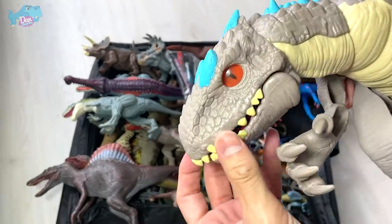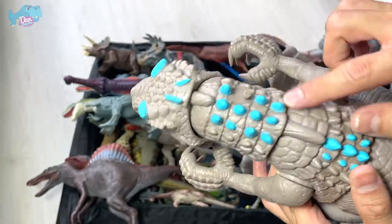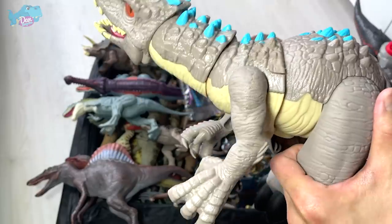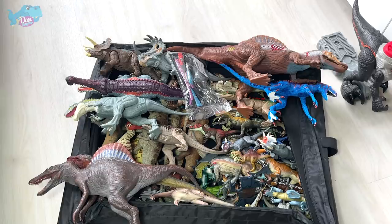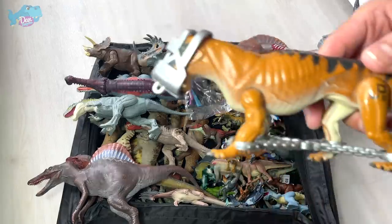If you look at the face it looks pretty cute — very nice eyes, and the spikes are painted in blue. I really like it; it gives the Indominus Rex a really vibrant look and feel.